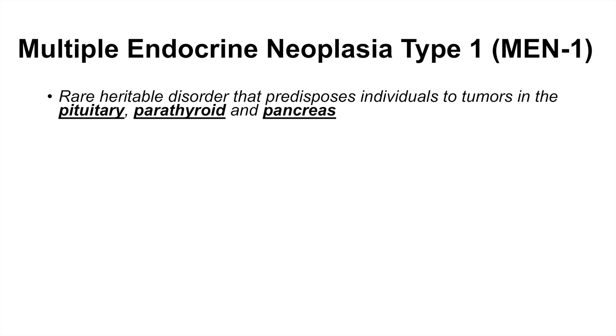Hey everyone, this is where I talk about the medical condition known as multiple endocrine neoplasia type 1, or MEN1. MEN1 is a rare heritable disorder that predisposes individuals to tumors in three particular locations in the body: the pituitary, the parathyroids, and the pancreas.